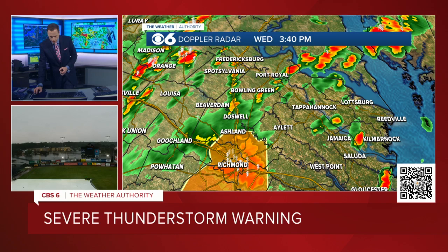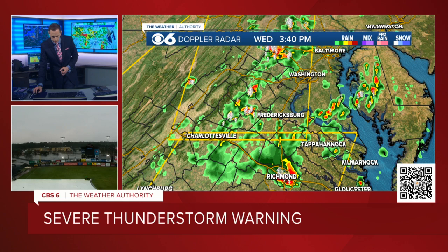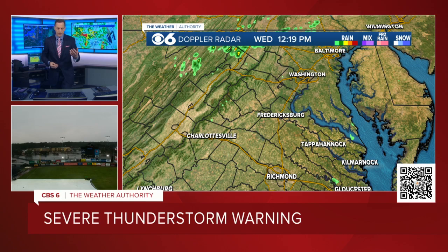Behind this initial severe thunderstorm, there are more thunderstorms here across northern Virginia. So there are more waves up by DC, between Culpeper and DC. These will be waves of storms coming southward. Those do not, as of now, appear that they will be quite as powerful as this. But we may have additional severe thunderstorm warnings for that cluster that's up by DC, the stuff near Culpeper County.